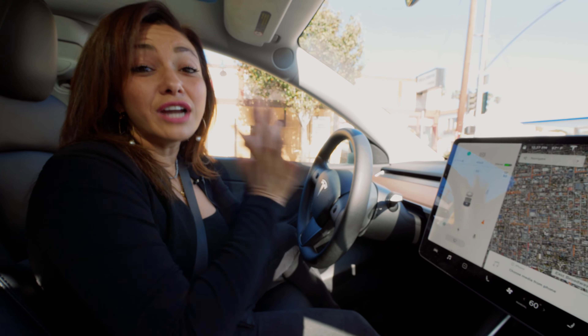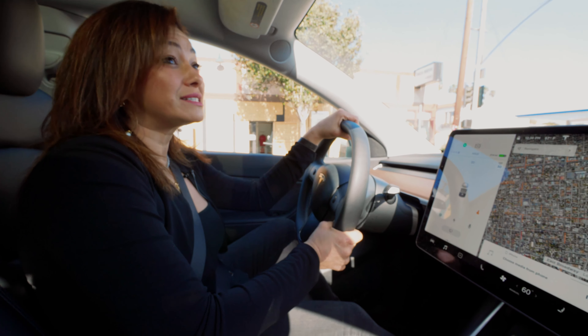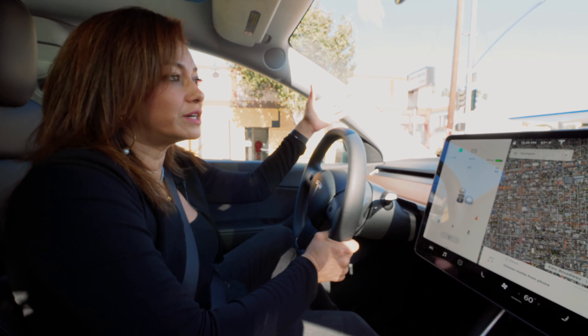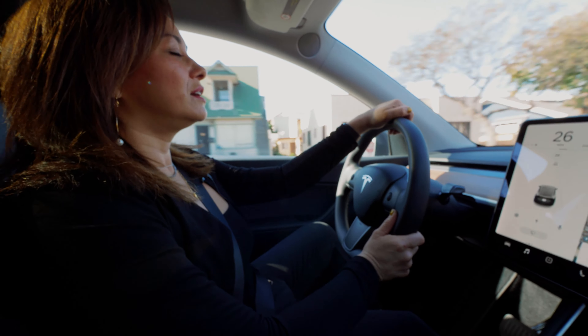I have not seen this property, you guys. I haven't even met the sellers because of COVID, of course. I'm actually kind of happy that I'm not seeing people as much.